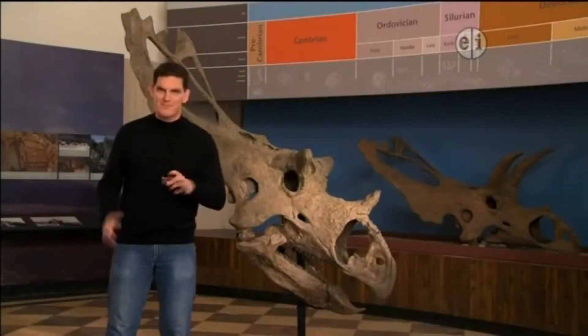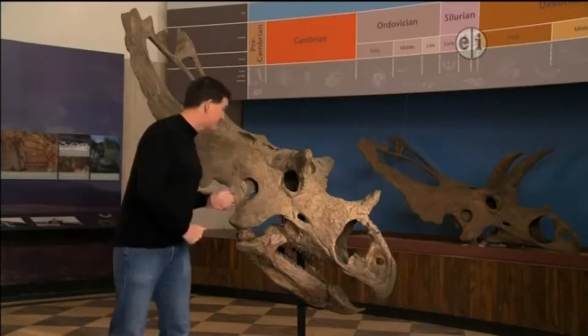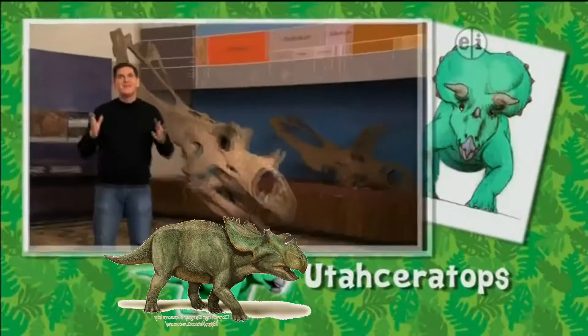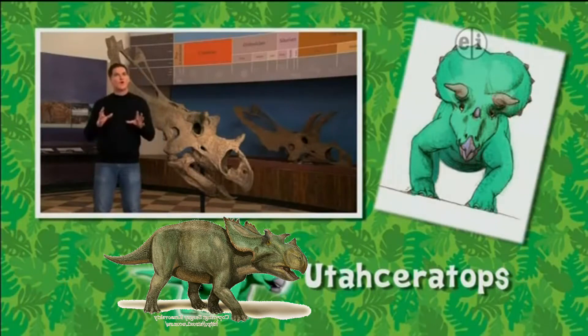Hi there, I'm Dr. Scott, the paleontologist, and this is the skull of a dinosaur that we discovered right here in Utah. I named it Utah Ceratops. Utah Ceratops was a horned dinosaur, or Ceratopsian.